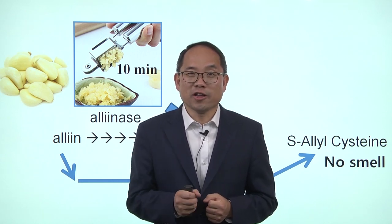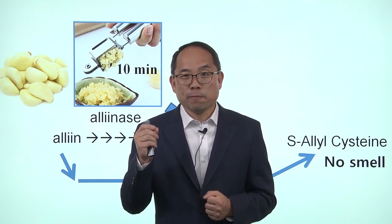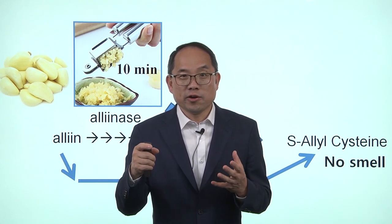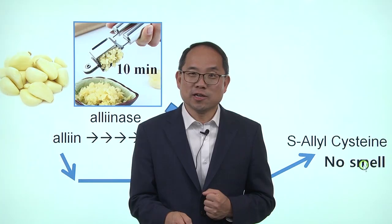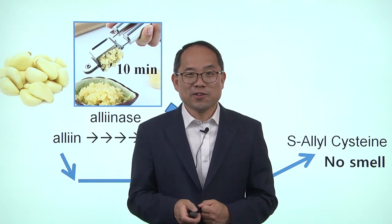Crushing garlic is a very important part of your anti-cancer lifestyle. But if you don't want the smell, you can cook it or get it fermented and still have anti-cancer benefit. If you crush it, you'll make some allicin and some S-allelecysteine. So you can eat it either way — you can do either or both.